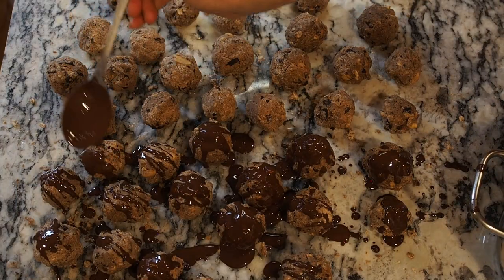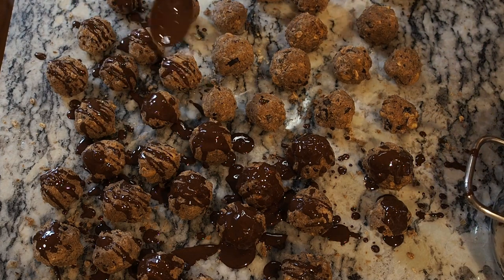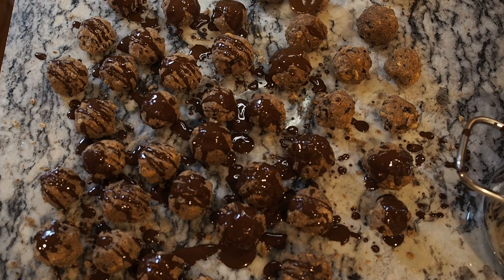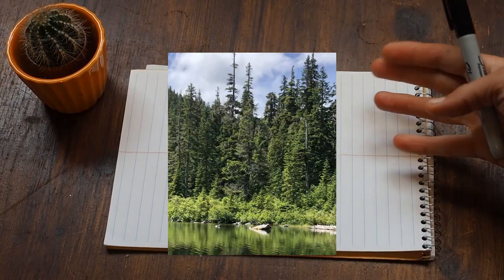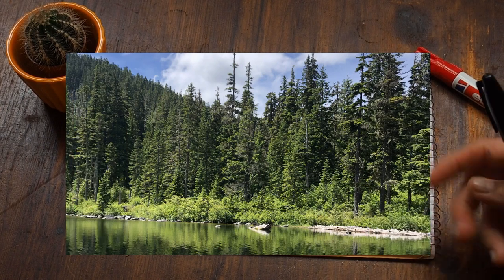I think the energy bites need more chocolate and more salt, so I'm adding a little bit of chocolate on top and sprinkling a little bit of salt. I want to take these energy bites on a day hike or a backpacking trip.